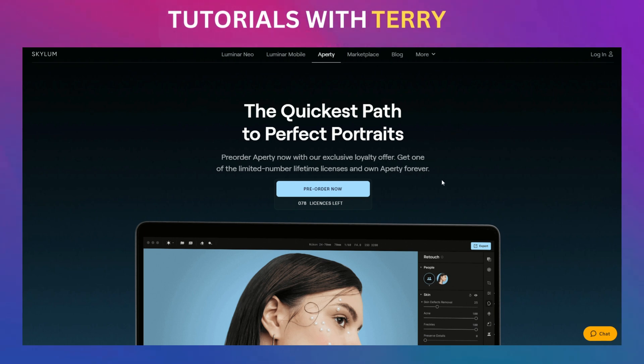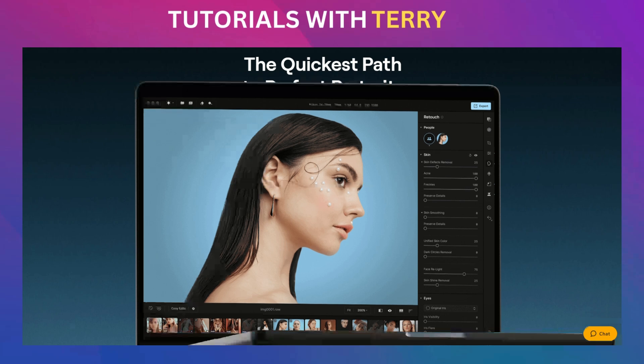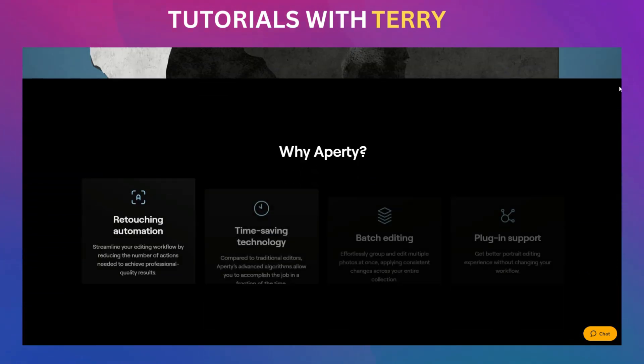All right, let's dive right in. If you're serious about leveling up your portrait photography game, I've got something that's about to change everything for you. Aperty by Skylum is designed to save you insane amounts of time. Instead of spending hours retouching each photo, you get AI-powered tools that do it for you.